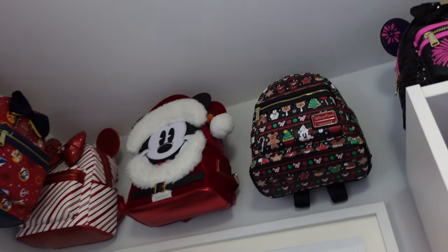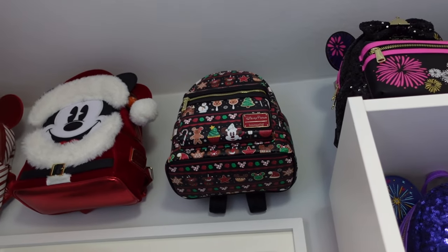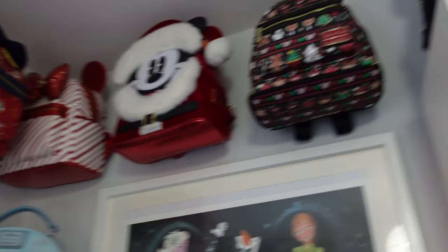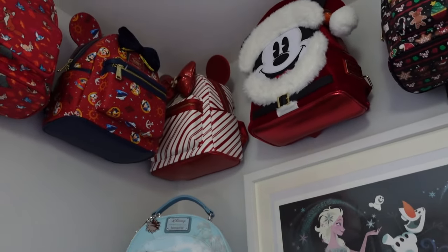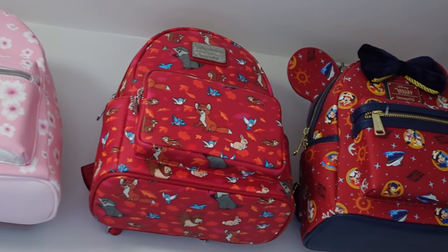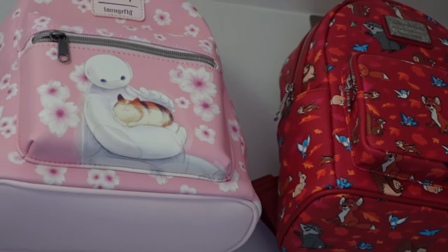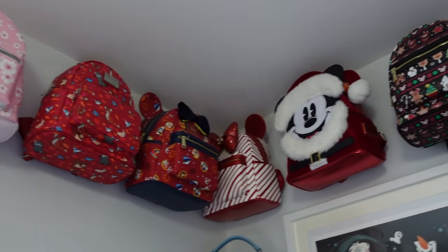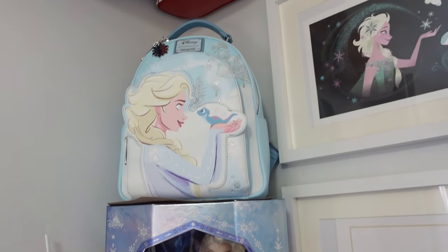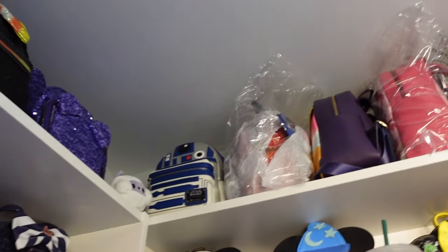Next we have the Mickey Mouse Main Attraction themed on Space Mountain, the bride one with an interchangeable bow, and the silver set — backpack, purse and lanyard — which is just stunning with a snowflake, perfect for Christmas. Over to the left we have some Christmas and red themed ones: an old Christmas one, Santa Mickey, candy cane, the Wishes cruise ship Loungefly, one of the Disney Critters, a Baymax pink one, and the Elsa and Bruni backpack.